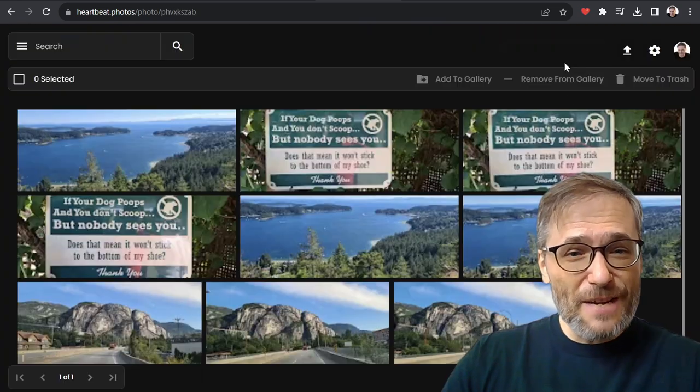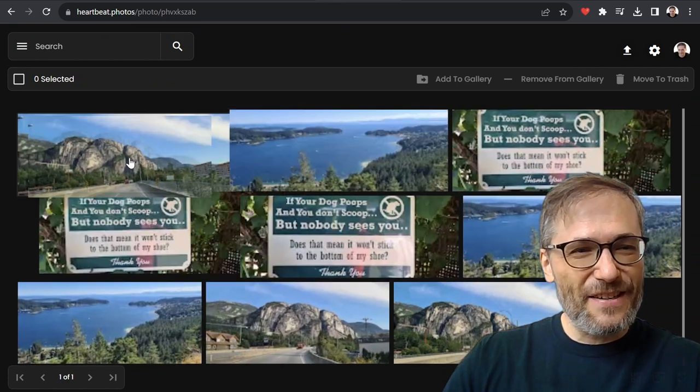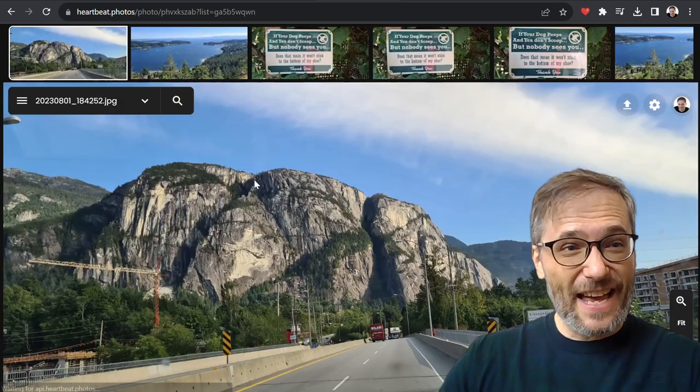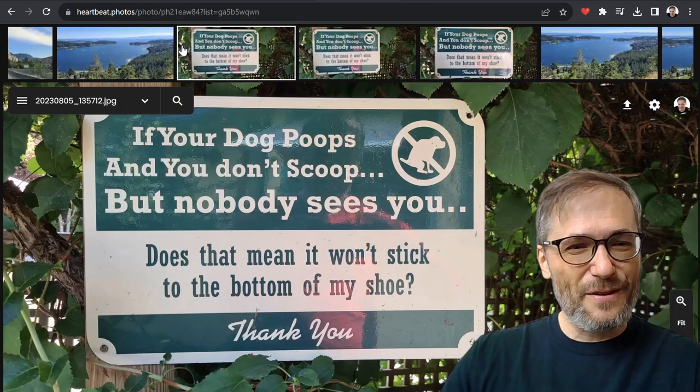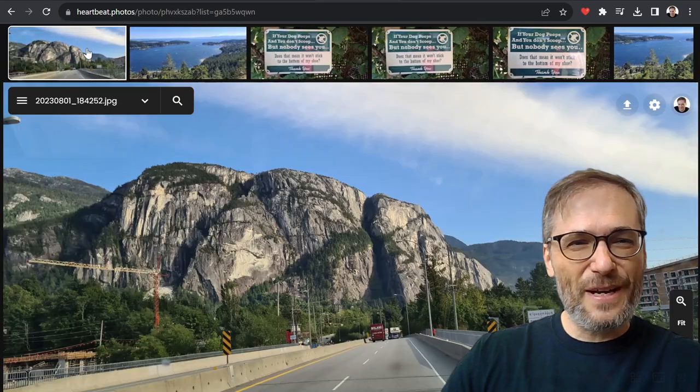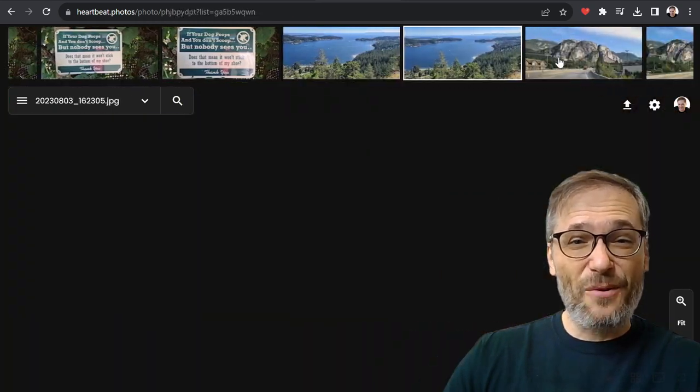You can press G to go into grid view. That makes it easier to arrange your favorite photos. Press G again to go into regular view. Now I have my favorite three photos here, and I can move these to another gallery or just delete the other ones.